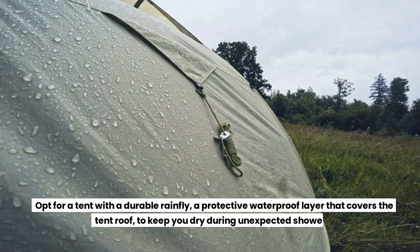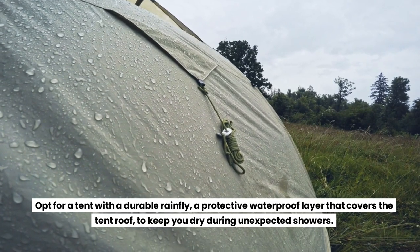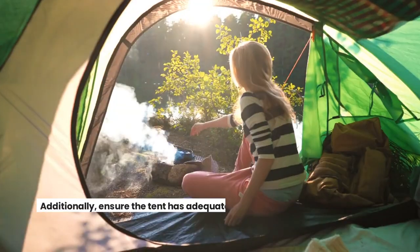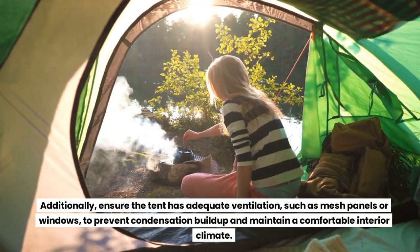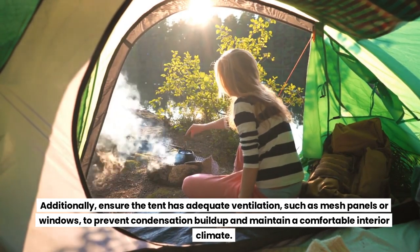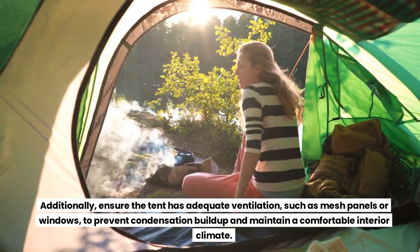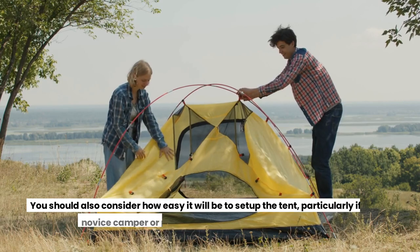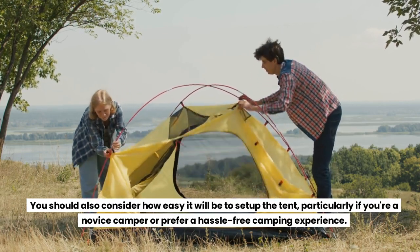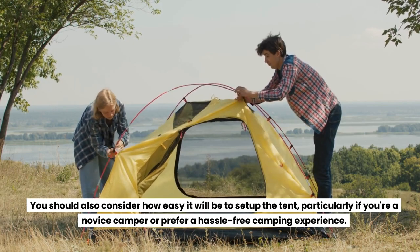Opt for a tent with a durable rainfly — a protective waterproof layer that covers the tent roof — to keep you dry during unexpected showers. Additionally, ensure the tent has adequate ventilation, such as mesh panels or windows, to prevent condensation buildup and maintain a comfortable interior climate. You should also consider how easy it will be to set up the tent, particularly if you're a novice camper or prefer a hassle-free camping experience.